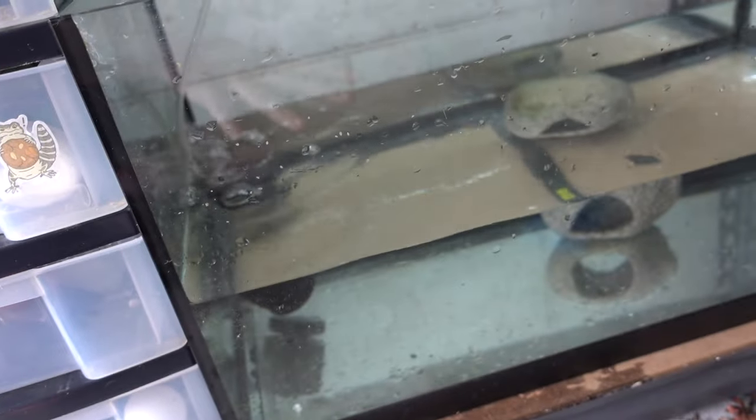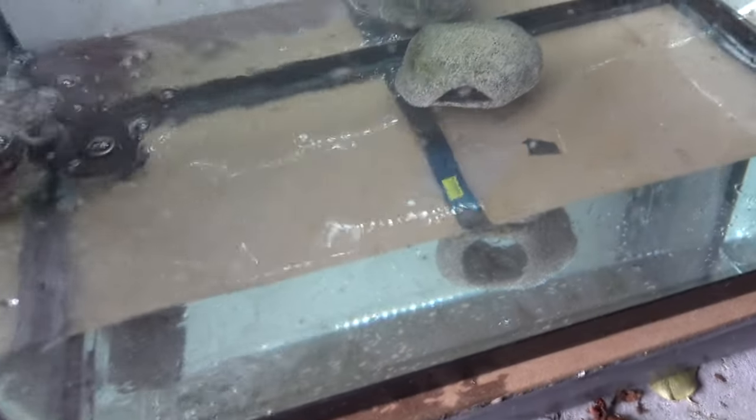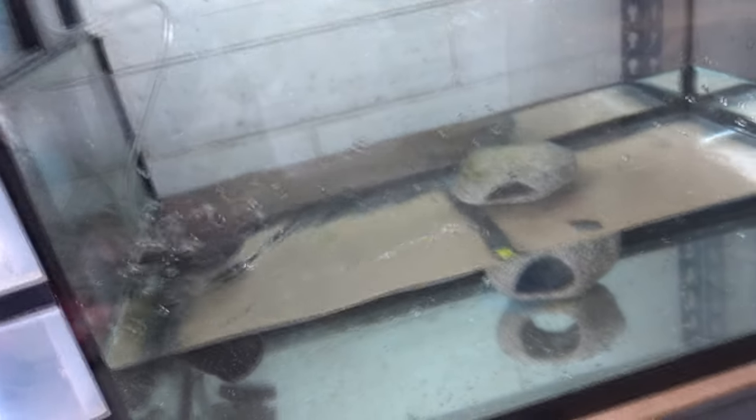This is a tank that I have set up for them. It doesn't have much in here — obviously I'll be putting some plants in here and stuff — but I think this is actually too big for them right now, and I'm gonna lose them and not be able to keep an eye on them and make sure they're eating. So I'm not gonna use this yet, but that's my plan.